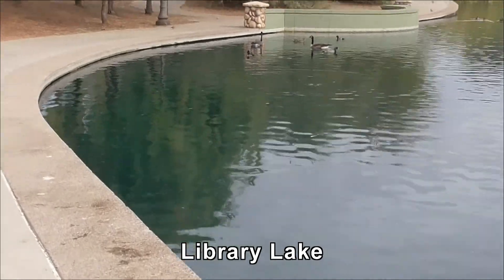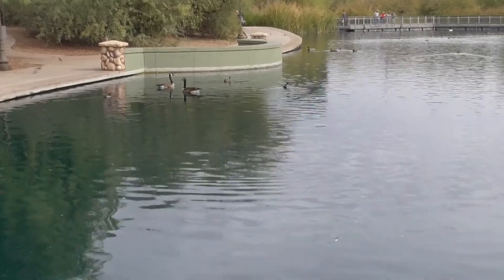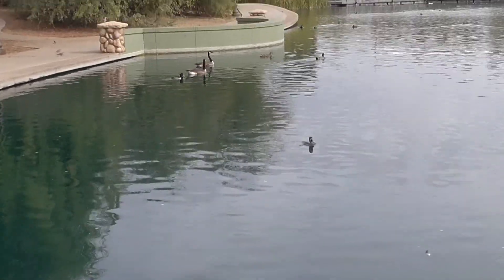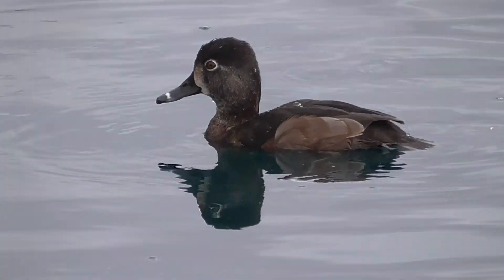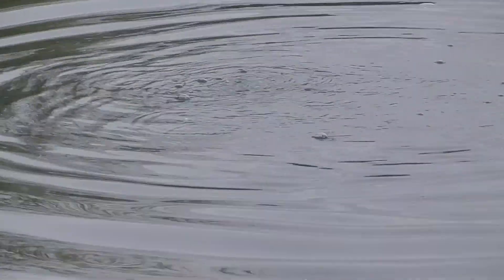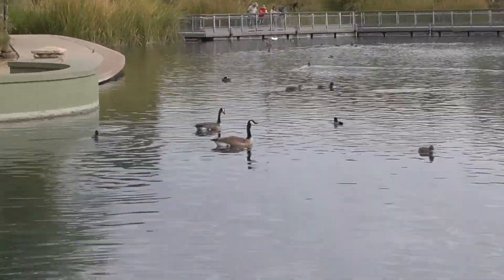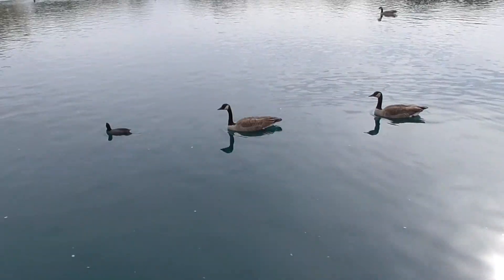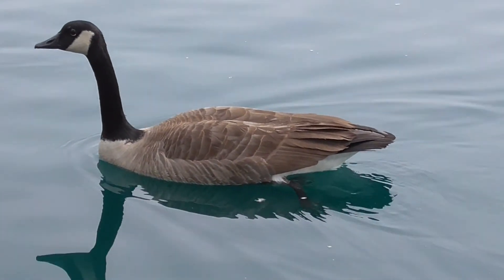I think I saw a fish, or was it a duck? Has that duck gone under? He was just diving. Yep, there he goes. We're only about ten feet away right here, very easy to zoom in on.